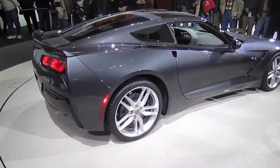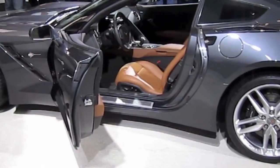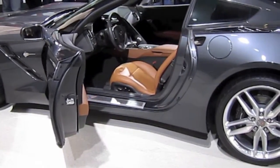It has a removable carbon fiber roof panel, carbon fiber hood, and composite fenders, doors, and quarter panels.